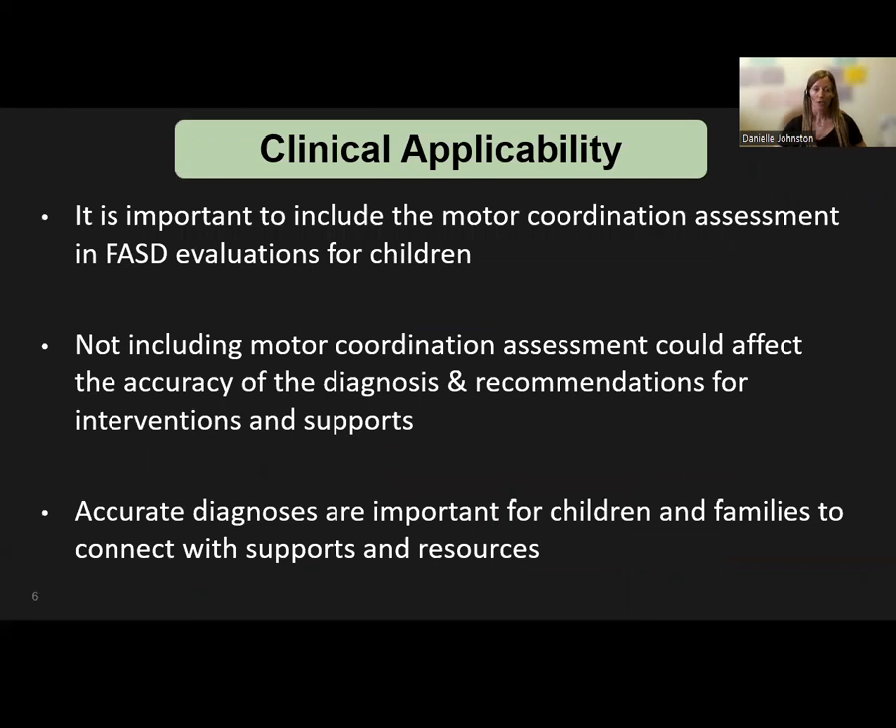As clinicians on a diagnostic clinic, we are continually attempting to streamline processes so that our assessments are as efficient, concise, and accurate as possible. By identifying common areas of weakness in children with FASD, we are able to narrow down assessment tools to the ones most likely to identify areas of difficulty.